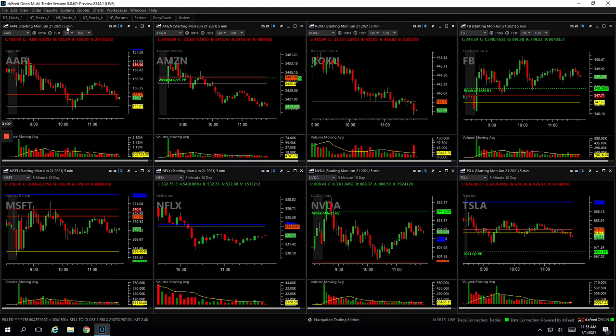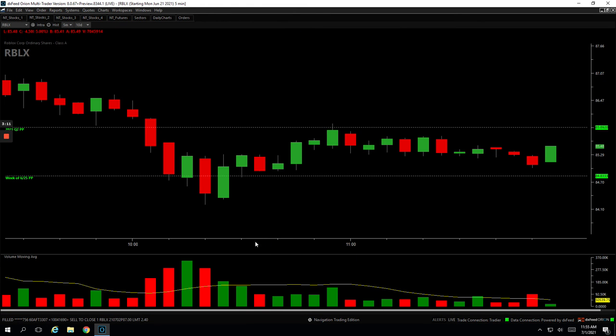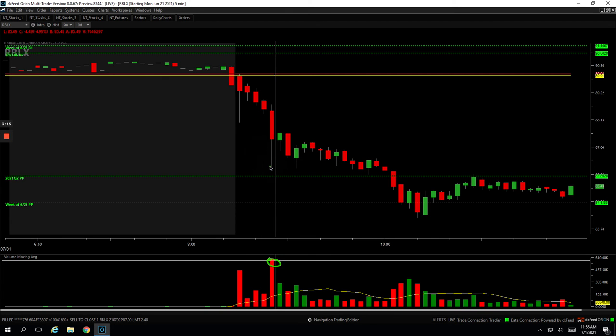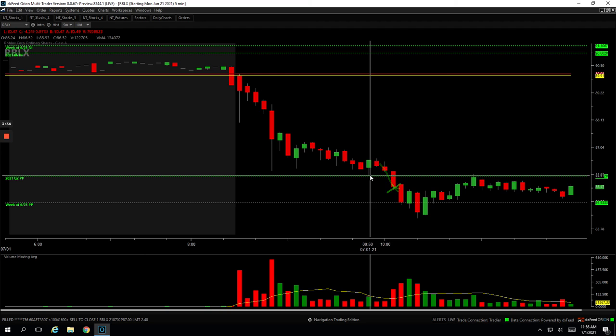And then my biggest winner, Roblox. Roblox had a nice downside run. I had this massive spike in volume and it bounced — got short about right here, and it kept bouncing so I added right here. It rolled over, I took some off, it chopped around and bled lower, bled lower, took off some here. Then on this final flush, I took off my last piece for plus 1,155.